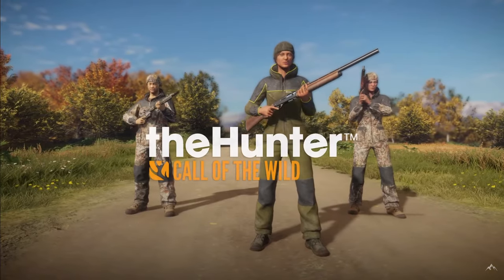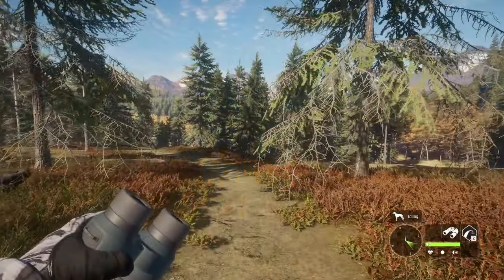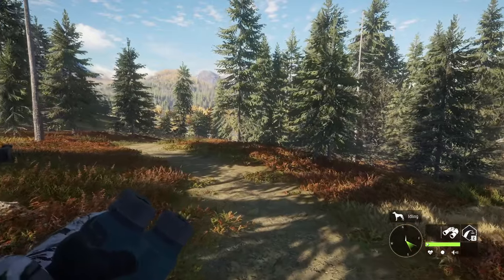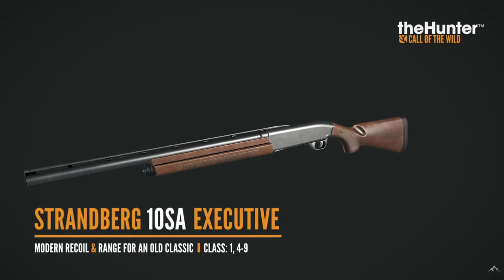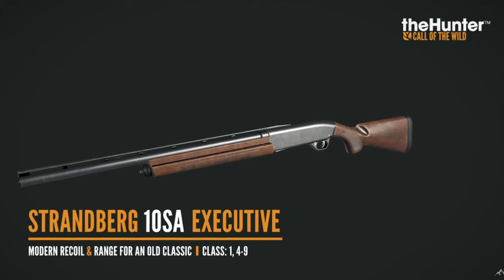I believe the SA is semi-automatic — I don't know if that's what it means in the name of the gun, but it's most certainly a semi-automatic shotgun. You can see that in the actual design of the gun. That's going to be really interesting — we don't have a 12-gauge semi-automatic, so going from just the 20-gauge to a 10-gauge could have massive implications.